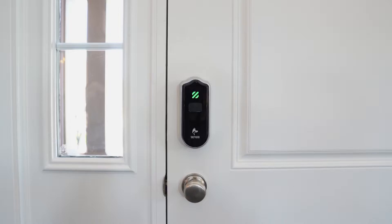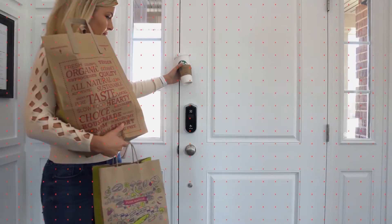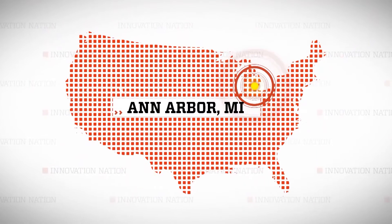Meet Kabir Maiga, an auto engineer who designed keyless entry systems for cars and wanted to readapt those innovations for home security. I traveled to Ann Arbor, Michigan to meet Kabir and learn more about his one-size-fits-all Shepard Lock.